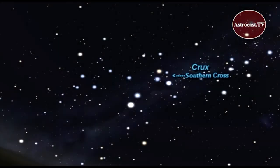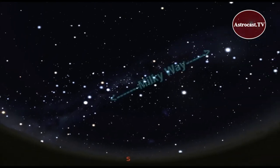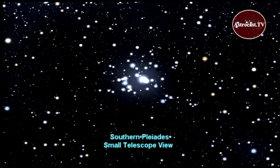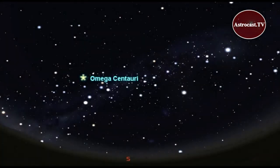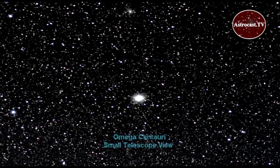Also in the southern hemisphere sky, look for two famous stars called Alpha and Beta Centauri. The Milky Way cuts across the southern hemisphere sky this month with many beautiful star clusters and nebulae to explore with your binoculars or telescope. Look for the Southern Pleiades here, and also search out Omega Centauri — a globular cluster that contains several million stars packed into an area about 86 light-years across.